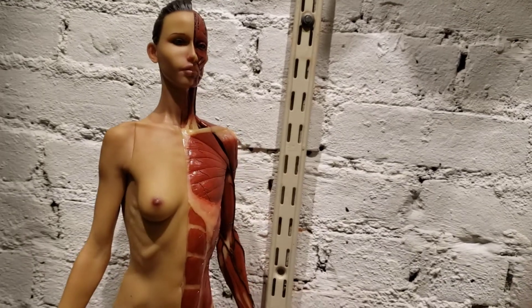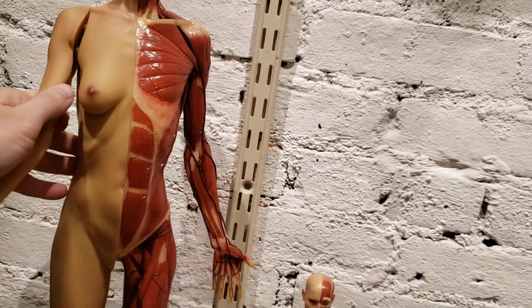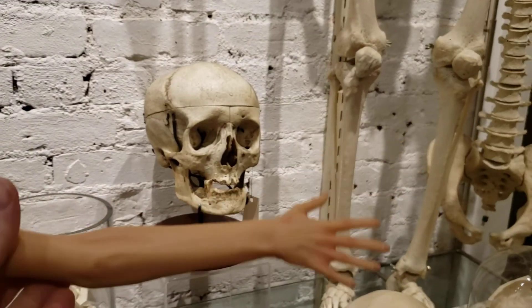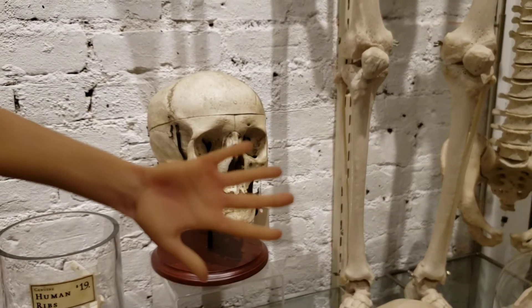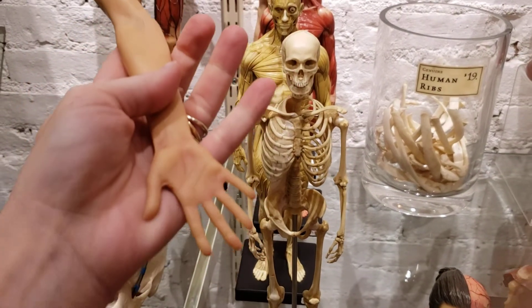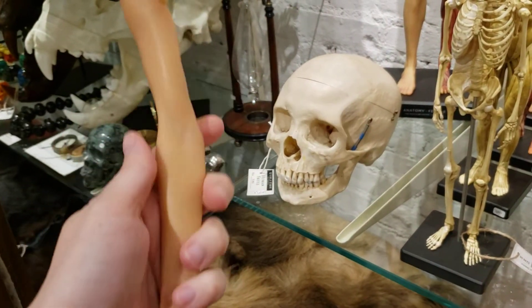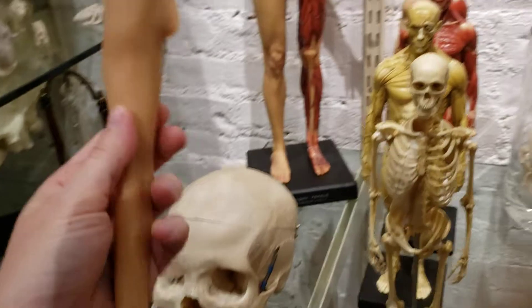The larger figures also come apart a little bit — the arms will come off, so if you need to study just the arm in context, you can see exactly how the hand would look. Really amazing craftsmanship.